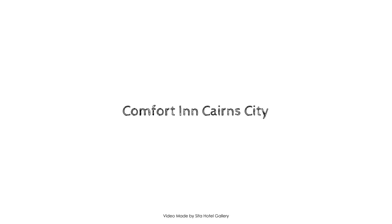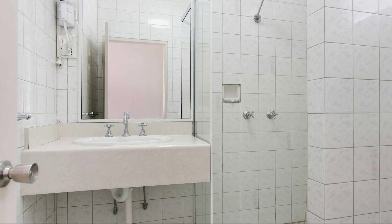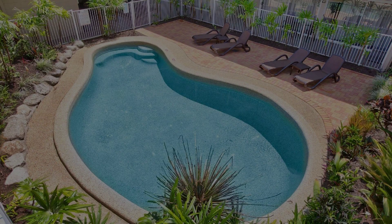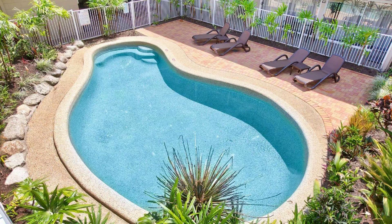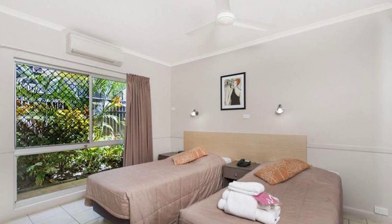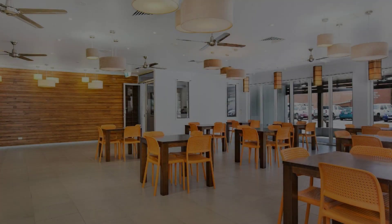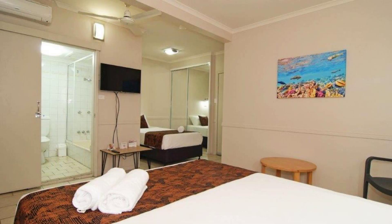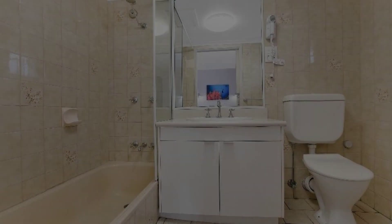Hello everybody, welcome to my channel. Now watching the four-star property — in this property, five types of rooms are available on Agoda.com. You can click online and enjoy it, see more than a hundred reviews of this property. You can go to Agoda.com; its rating is 7.8. Check-in time in this property is 2 AM.